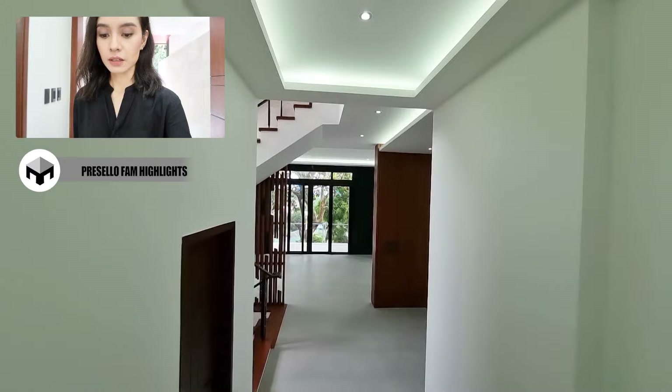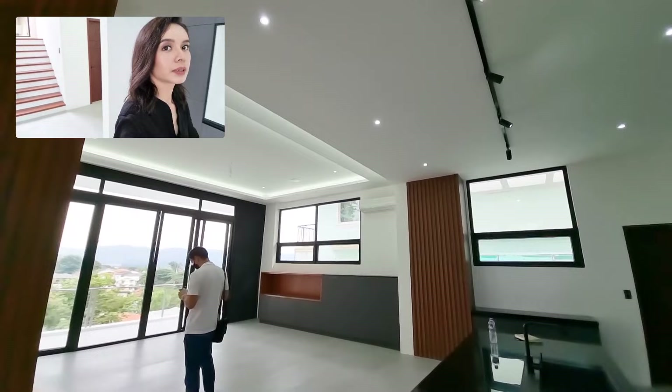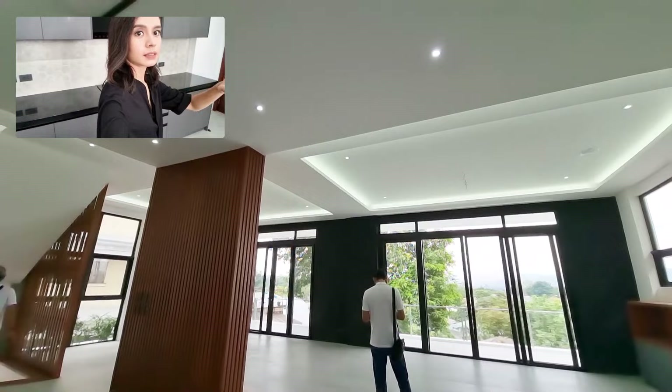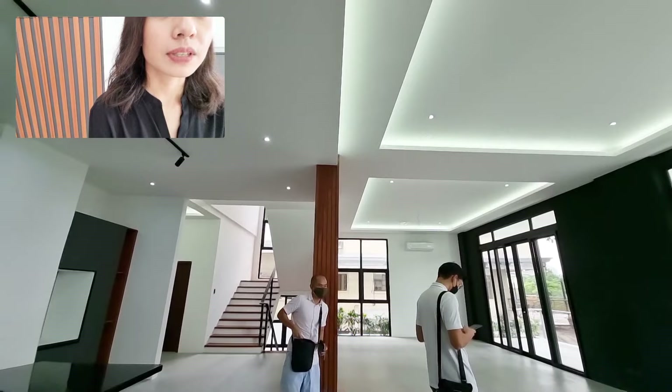First thing you will notice is the high ceiling. High ceiling has been around a long time, but these days in particular, high ceiling is really the goal. And this house does that. But instead of just high ceiling, it's actually multiple layers — different levels. So it's very interesting. Throughout the house you'll see that it's very multi-layered.